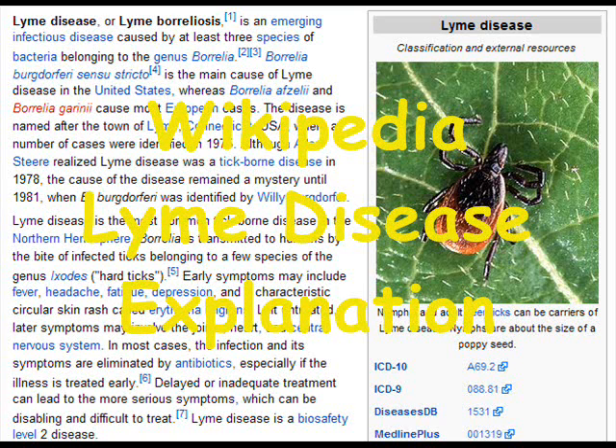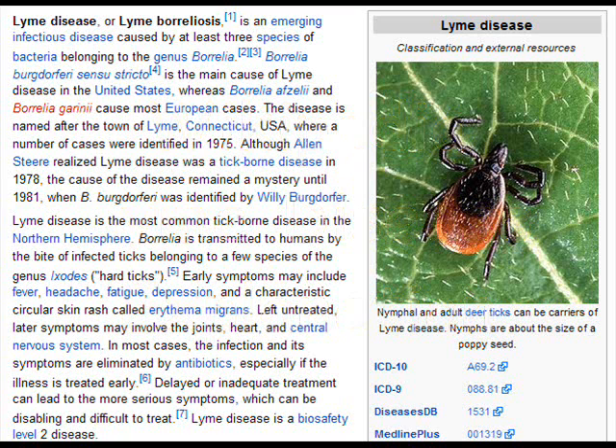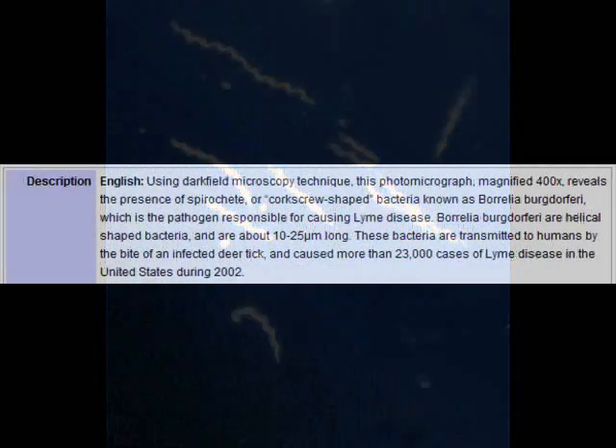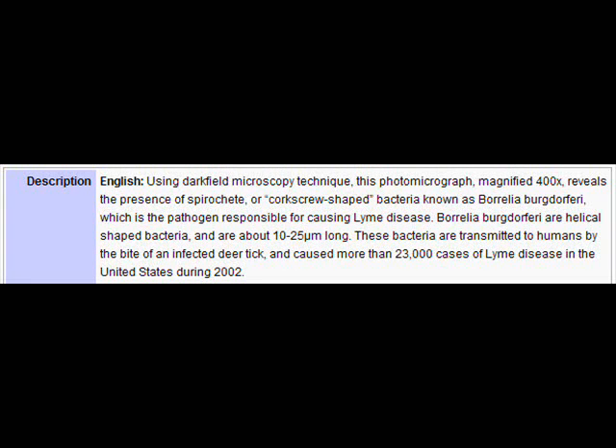Lyme disease is here in California, but the rates of it are significantly lower than on the East Coast. People who have explored this try to figure out why, and it ends up coming down to the presence of this lizard. The blood of the western fence lizard is poison to the little spirochete that causes Lyme disease. If a spirochete is in a tick and that tick latches onto a lizard, that blood comes in and it's dead. So it'll flush all the spirochetes out of the tick, and then that clean tick now goes onto another host and it's not going to be spreading Lyme disease. The western fence lizard is a really important host for the ticks here in California.